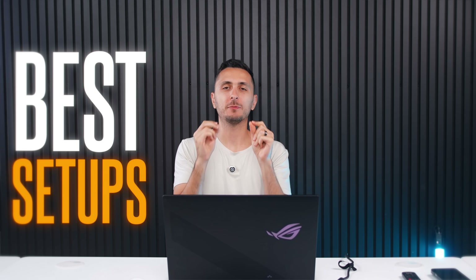Welcome back ladies and gents. I'll be reacting to the best setups of all time on the Battlestation subreddit. Let's continue.